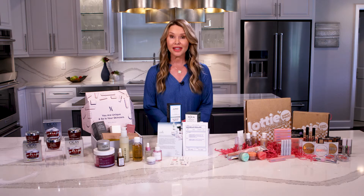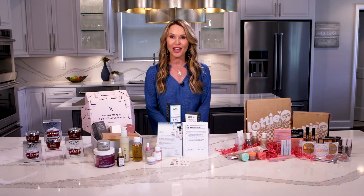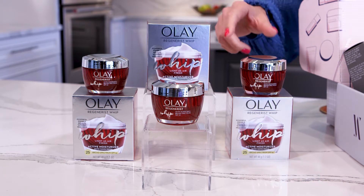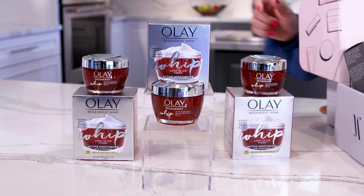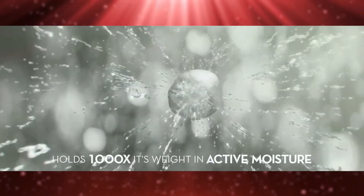First, switch to a lighter moisturizer and don't forget to incorporate an SPF. Olay Regenerous Whip SPF 25 is an ultra-lightweight moisturizer with added sun protection, which makes incorporating an SPF into your daily routine simple. This 2-in-1 moisturizer is perfect for all skin types and skin tones because it quickly absorbs into the skin and stays on clear, leaving skin shine-free all day long.